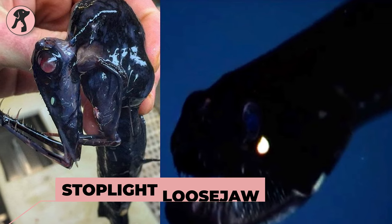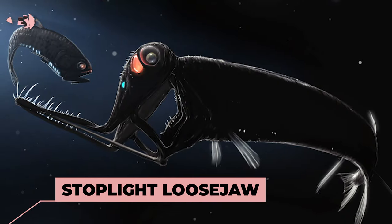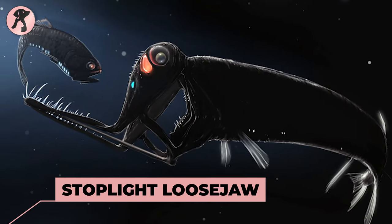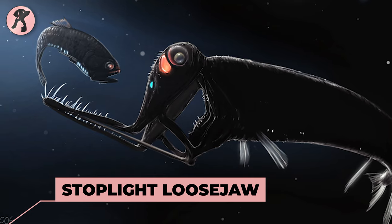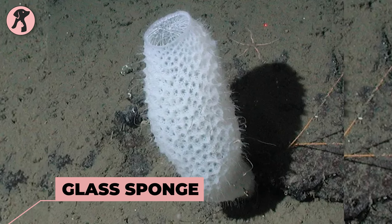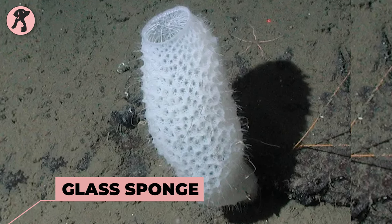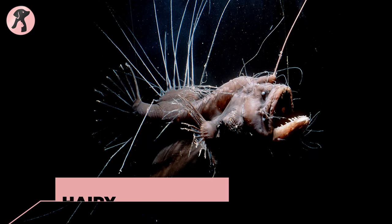In number 25, we have the spotlight loosejaw — a deep sea fish with a disproportionately large head, sharp teeth, and two bioluminescent light organs. Next comes glass sponge — a delicate sponge with a glass-like skeleton found in the deep sea. Lastly, there is the hairy anglerfish — a deep sea anglerfish covered in hair.